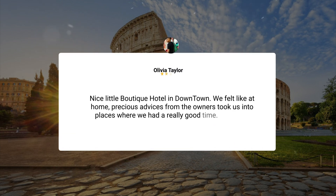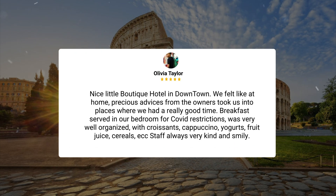Nice little boutique hotel in downtown — we felt right at home. Precious advice from the owners took us to places where we had a really good time. Breakfast served in our bedroom due to COVID restrictions was very well organized, with croissants, cappuccino, yogurts, fruit juice, and cereals. Staff were always very kind and smiley.